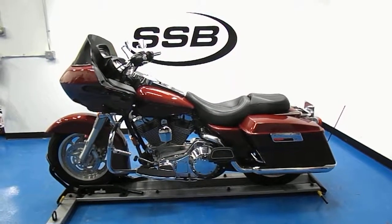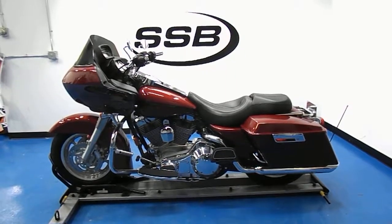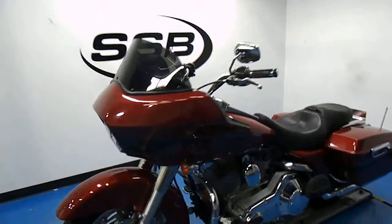Welcome to SimplyStreetBikes.com. Here we have a 2006 Harley Davidson Road Glide. This bike has just over 33,000 miles on it and it's in excellent condition.